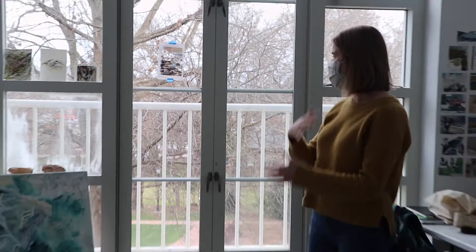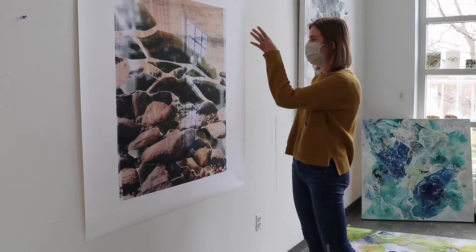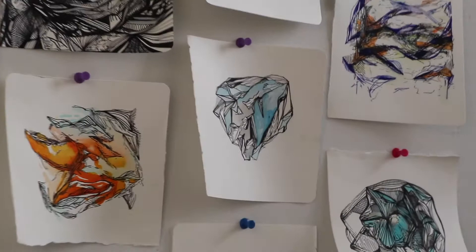I ended up printing it large scale, and it became this work here that looks like a lot of natural structures and elements that I'm really interested in, but it brings in a more structural, architectural element with the window, inspired by the light coming through. I do a lot of line work, a lot of watercolor, and I'm really interested in the role of the terrain and the landscape and how it moves.